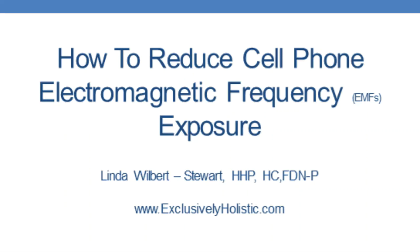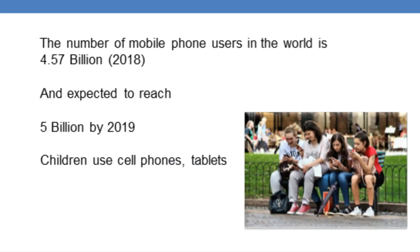In this video I will discuss how you can reduce the electromagnetic frequency exposure from a cell phone. The number of mobile phone users in the world is 4.57 billion and is expected to reach almost the 5 billion mark by 2019. Even children carry a cell phone or use tablets, which are as bad in regard to electromagnetic frequency exposure as cell phones.